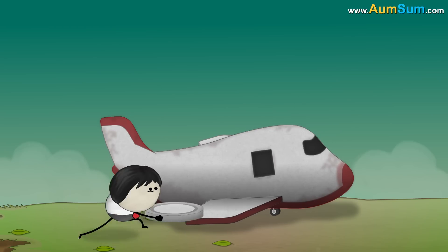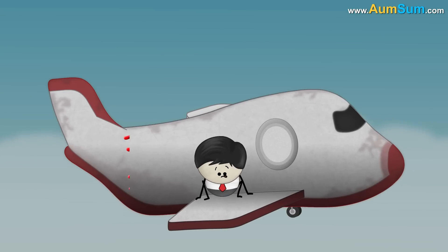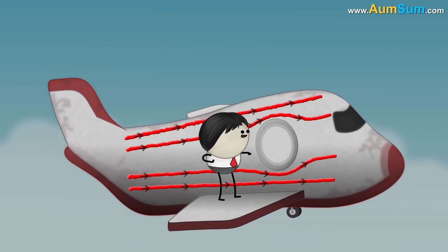Hence, this design flaw was corrected by making windows oval. Oval windows provide a smoother path for stress to flow, due to which tension is not produced and airplanes are safe.